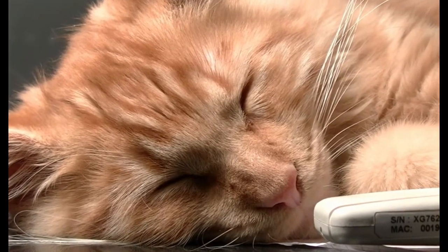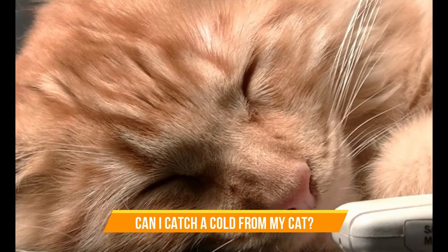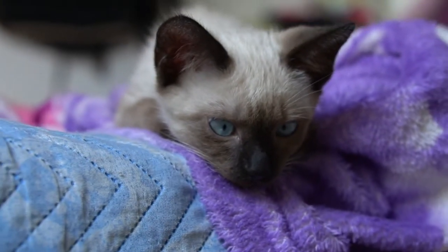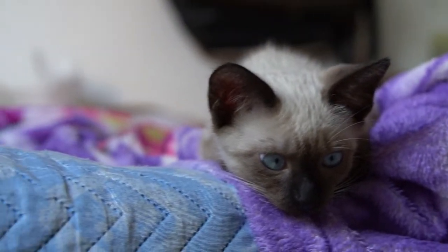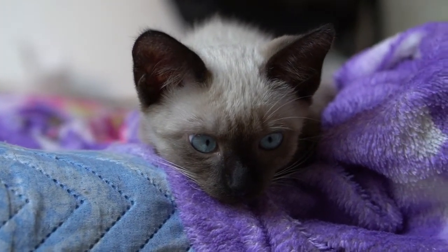Cold symptoms in cats can generally last for one or two weeks. Can I catch a cold from my cat? No, you cannot get a cold from your cat. Viruses tend to be highly species-specific and will not survive in a different host.